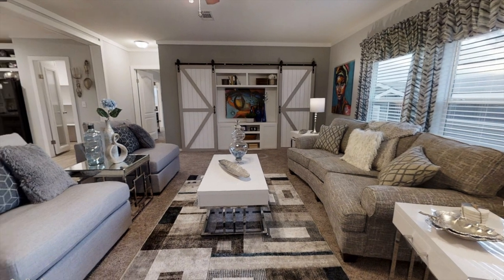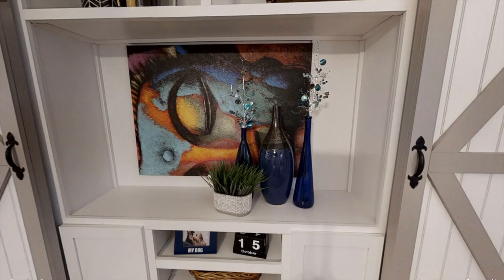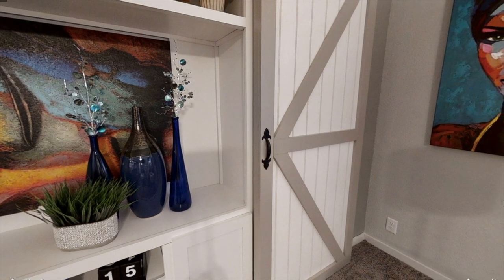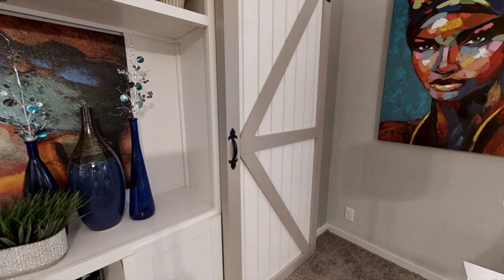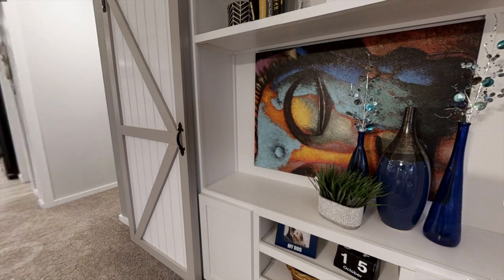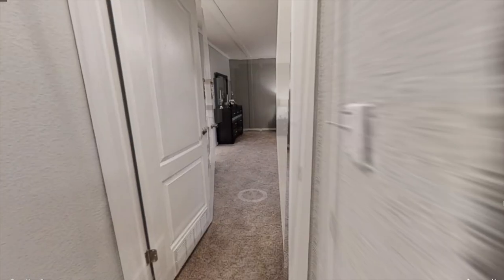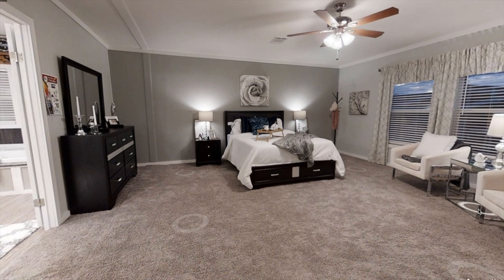Upon entering this home we're greeted with the living room that measures 18 by 16. Just around the corner we have this massive master bedroom — and actually this bedroom is bigger than the living room. It's 18 by 18, so that's pretty crazy.